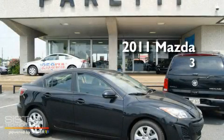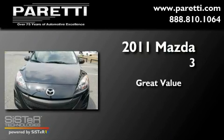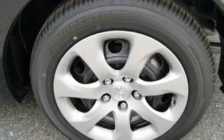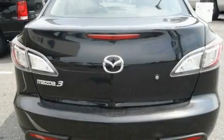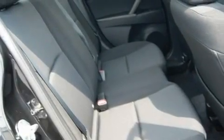This is a brand new 2011 Mazda 3. Its top features include a folding second row, a rear window defroster, a CD player, a security system, a low tire pressure indicator, a traction control system, an anti-lock braking system, a passenger side airbag, and power windows.